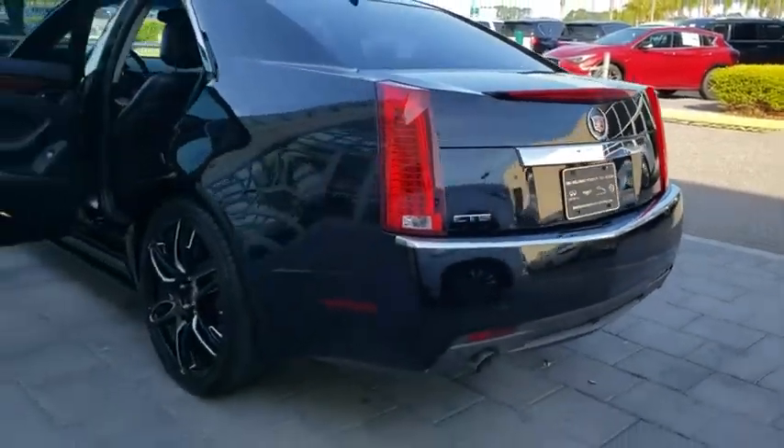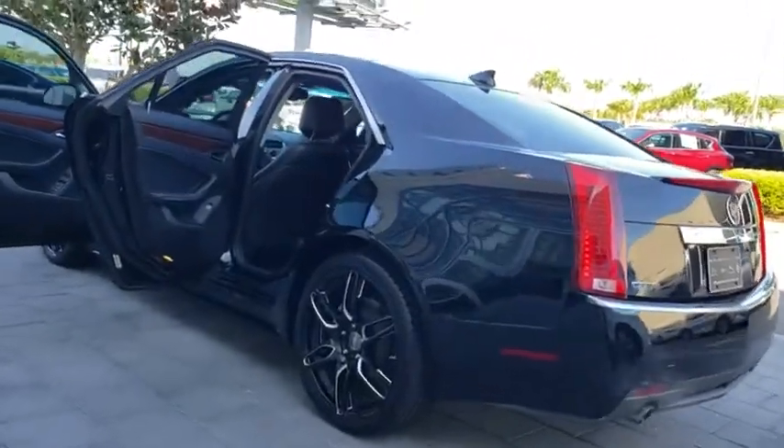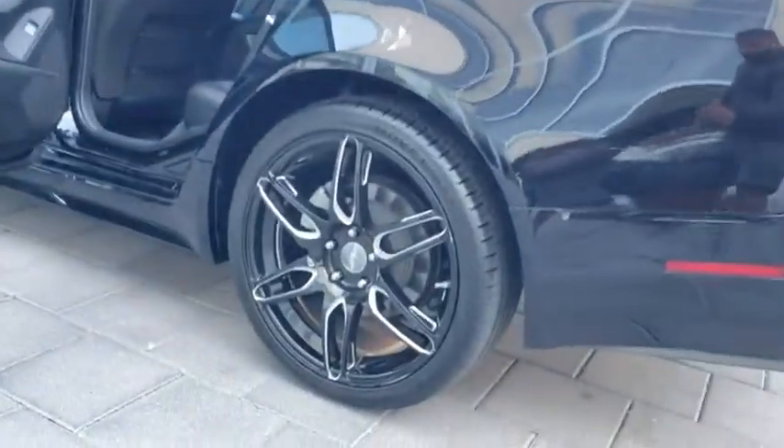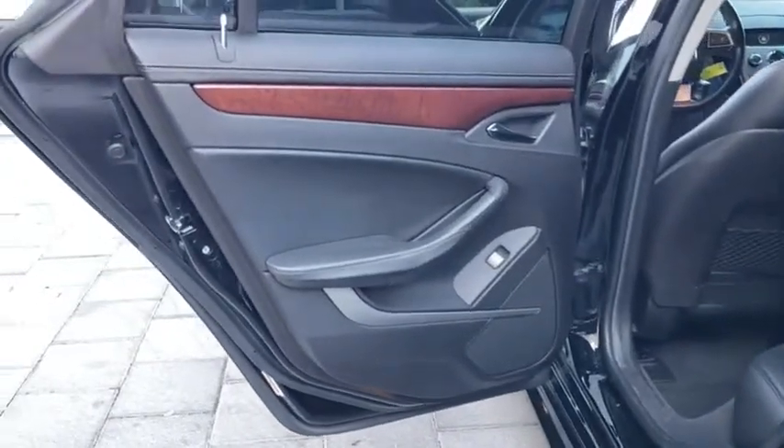Backup camera, power passenger seat, remote engine start, steering wheel audio controls, anti-lock braking system, keyless entry, CD changer, stability control, traction control.